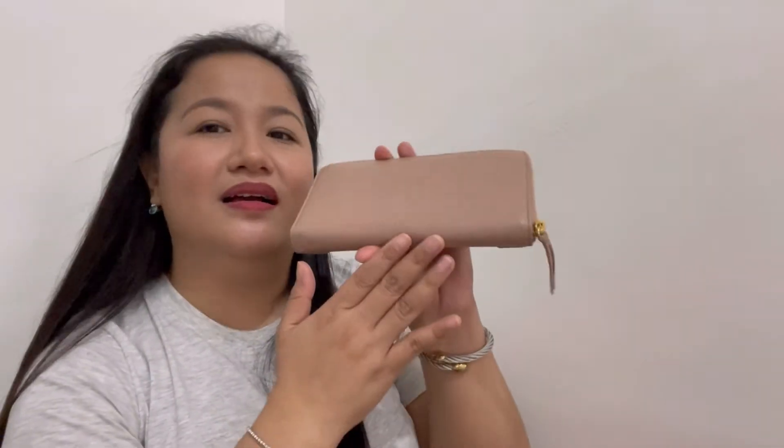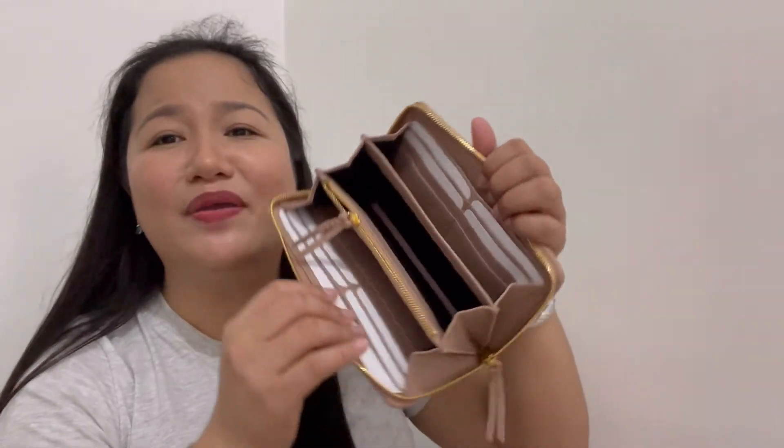At the back, wala — ganyan lang guys. And then, continental wallet — so top zip closure. And then inside — ang daming compartment!